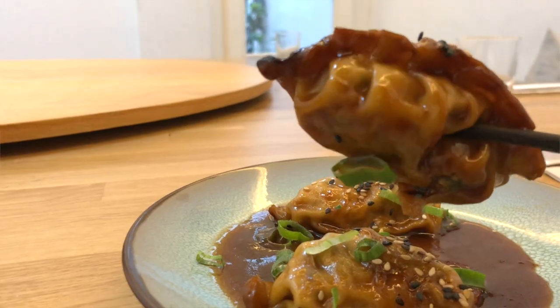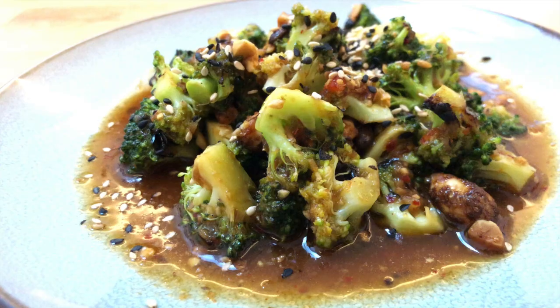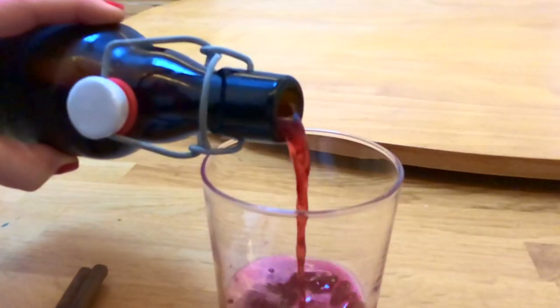It's time to dig in. I'm trying the gyozas — these are so moist, the tofu is well seasoned, and the sauce is so good. Now the bang bang broccoli: if you've seen my past episodes, I talk about broccoli you'd want to eat for dinner, and this is definitely one of those dishes. It has delicious crispy peanuts on top — this is the way to get your kids to eat broccoli. The popcorn cauliflower is a stellar way to eat cauliflower. To cleanse the palate, they make their own kombucha — this hibiscus kombucha is made in-house, which shows extra love and care.